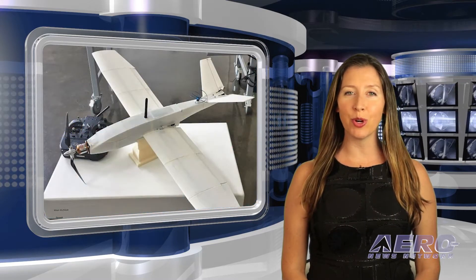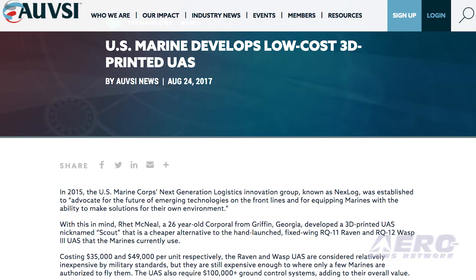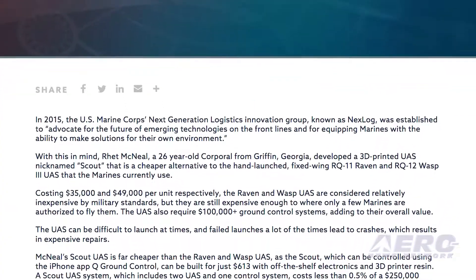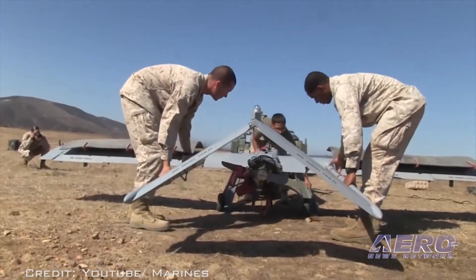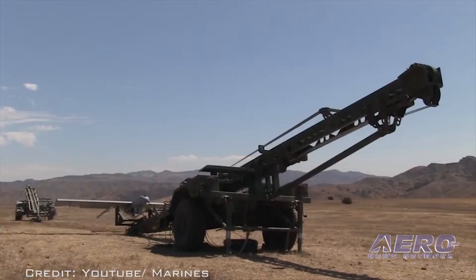Rhett McNeil, a 26-year-old Marine corporal from Griffin, Georgia, has developed a 3D-printed UAS nicknamed Scout that is a cheaper alternative to the hand-launched fixed-wing RQ-11 Raven and RQ-12 Wasp III UAS that the Marines currently use. Costing $35,000 and $49,000 per unit respectively, the Raven and Wasp UAS are considered relatively inexpensive by military standards, but still expensive enough that only a few Marines are authorized to use them. The UAS also require $100,000-plus in ground control systems, adding to their overall value.